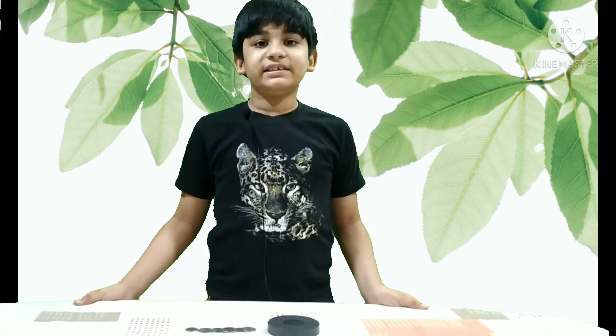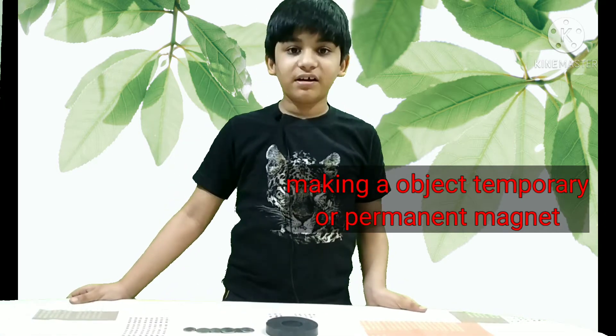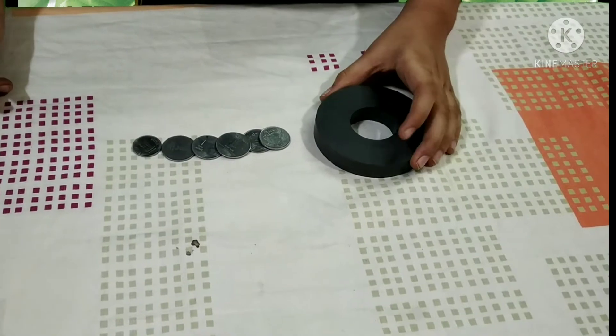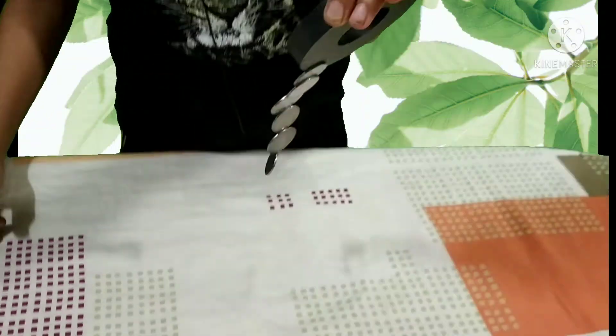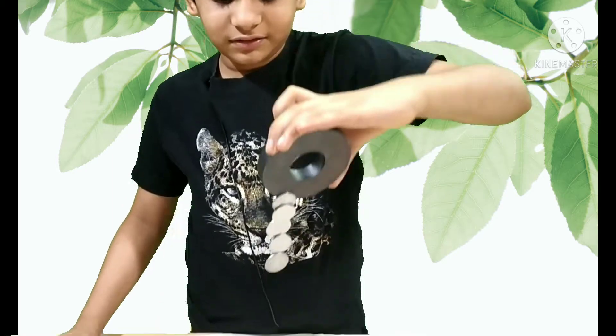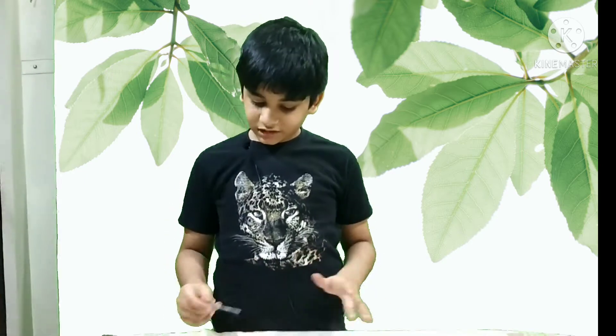Now let's move on to the magnetization property of magnets. Magnetization is a process in which an object is made a temporary or permanent magnet through an external magnetic field. Here I have taken some coins and now they are magnetized — you can see they are temporarily magnetized. Here I have an iron rod and now let's see how it has got temporarily magnetized.